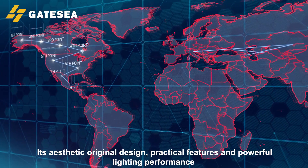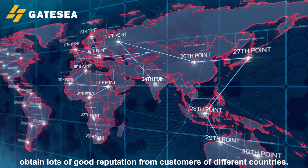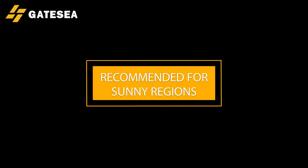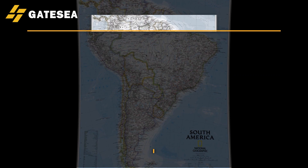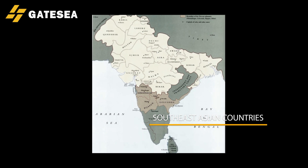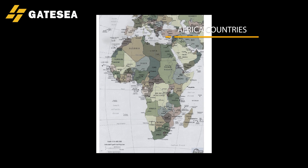Its aesthetic original design, practical features, and powerful lighting performance have earned lots of good reputation from customers in different countries. Recommended for sunny regions like South America, Southeast Asian countries, and Africa.